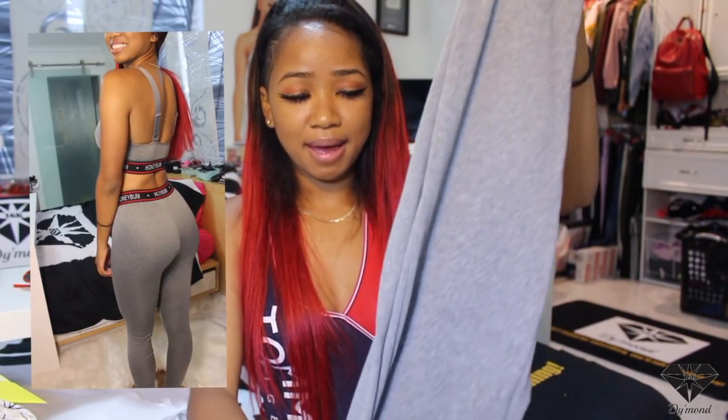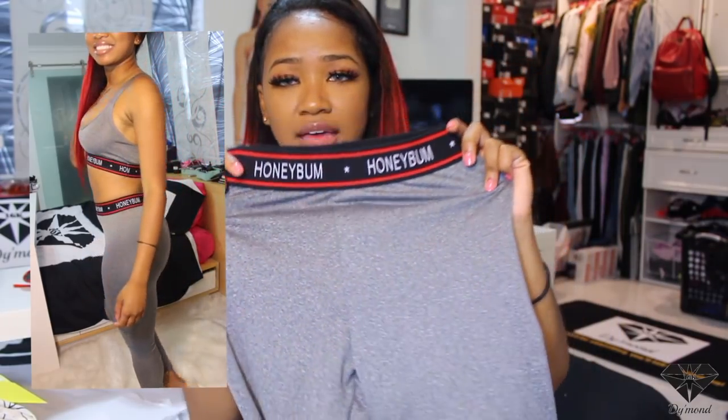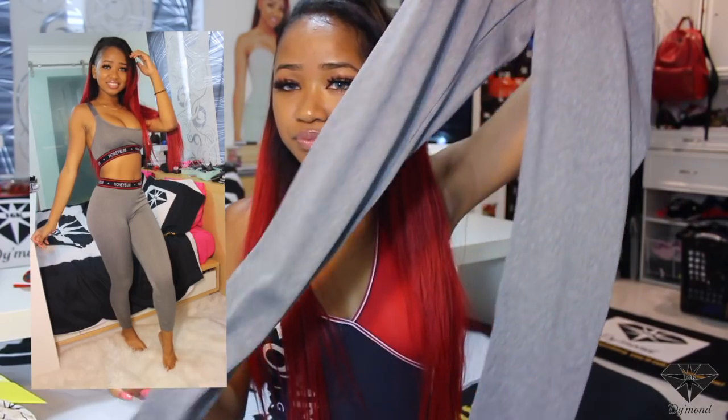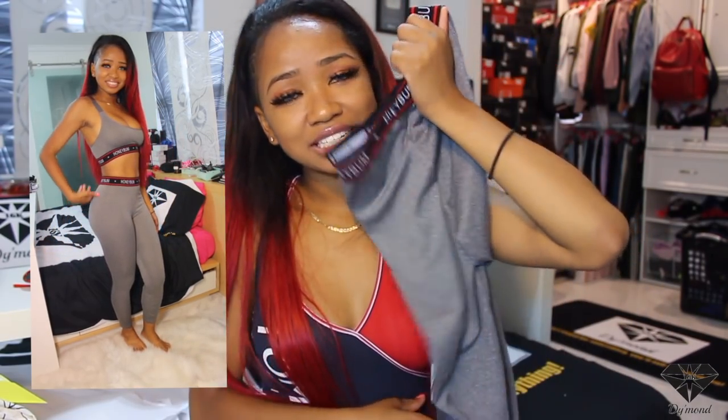This is part of the gym set — just the leggings that match the sports bra. They're a nice material that wipes with sweat, not hot, and not cotton. They're cute and it just says 'Honey Bum' across them.